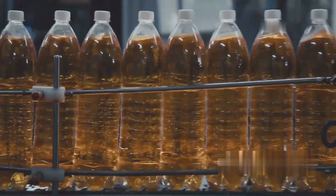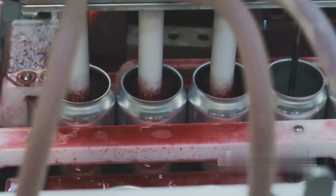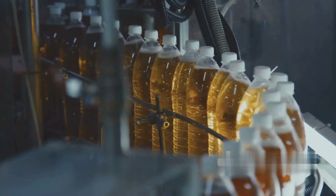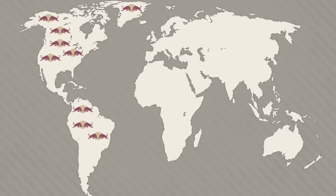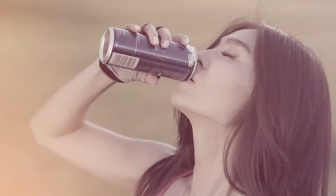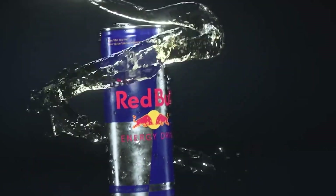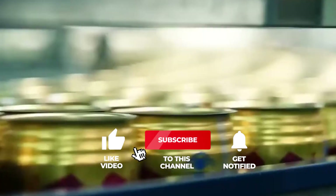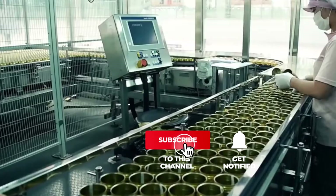From raw ingredients to the final product, Red Bull's production process is a perfect blend of science, precision, and marketing genius. It's more than just an energy drink — it's a global phenomenon. Next time you crack open a can of Red Bull, you'll know exactly what went into making it, from carefully measured ingredients to state-of-the-art production techniques. Which Red Bull flavor is your favorite? Let us know in the comments below. If you love behind-the-scenes factory tours, don't forget to like, subscribe, and hit the bell icon so you never miss an episode.